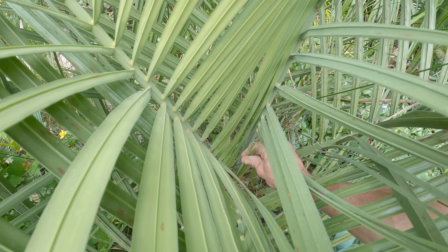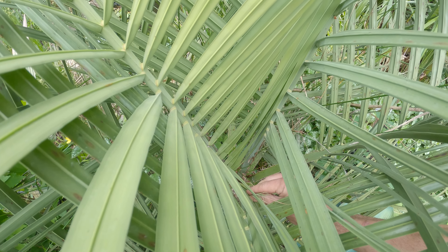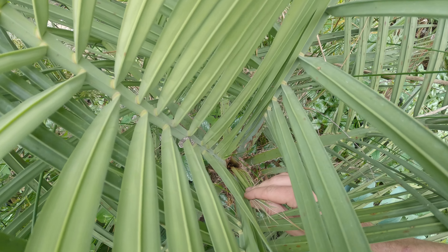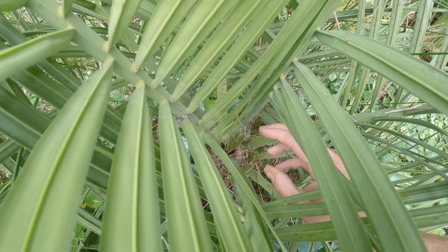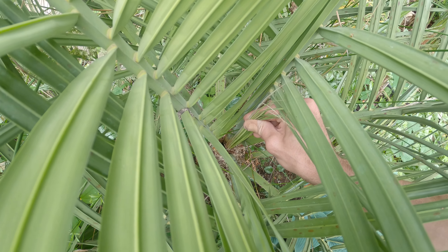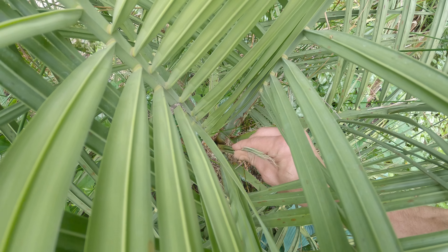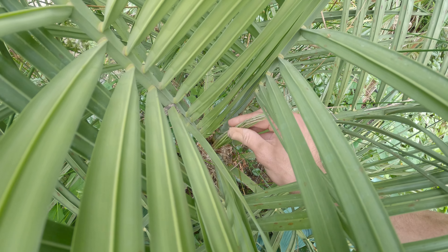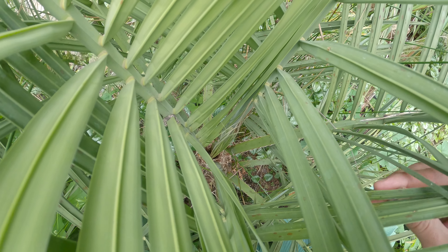Okay, so this is the actual newest frond — that was the second newest one that I just pulled out. You can see it here, I don't know if it shows up in the video. This one is still solid though. The actual newest frond looks okay; it's got a little bit of damage, but that second newest frond pulled out.